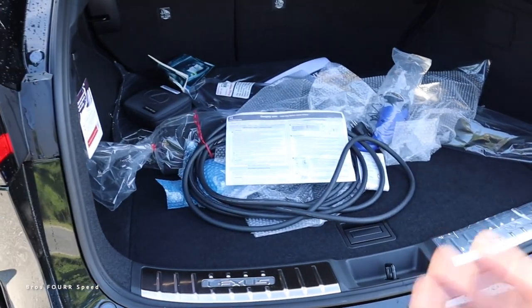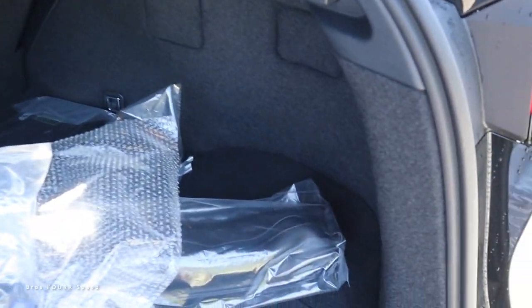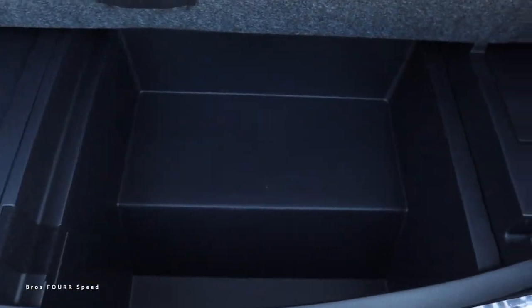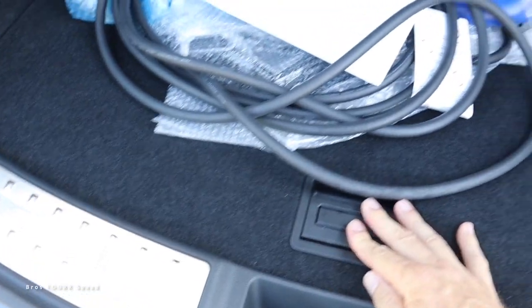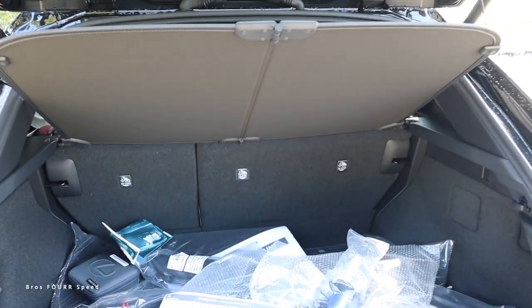On the driver's side there's a storage net; there's a slightly larger compartment on the passenger side where you can fit items sideways. Underneath the floor there's even more storage space — looks like possibly some battery components on the left side. You can fold down the rear seats and remove the floor panel if you need more interior space. It's a very practical size for this SUV.